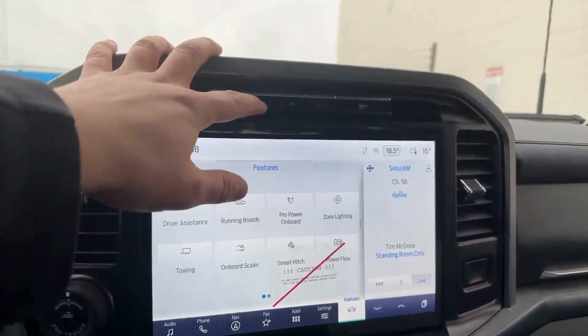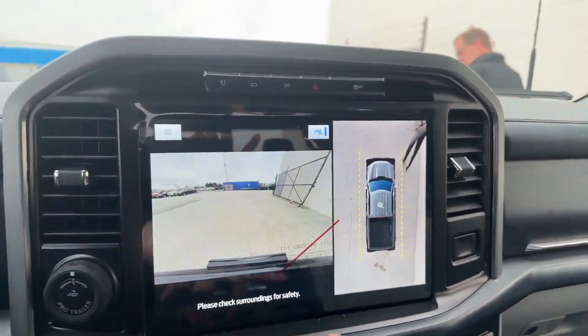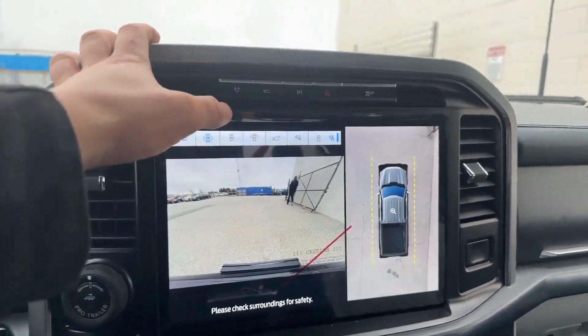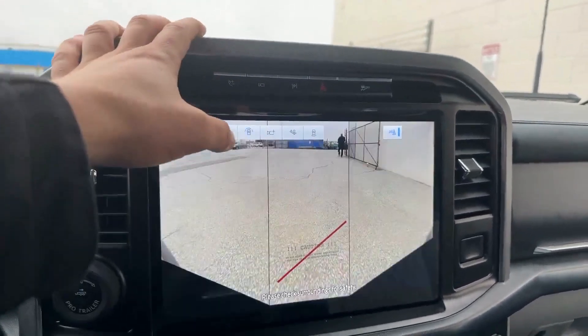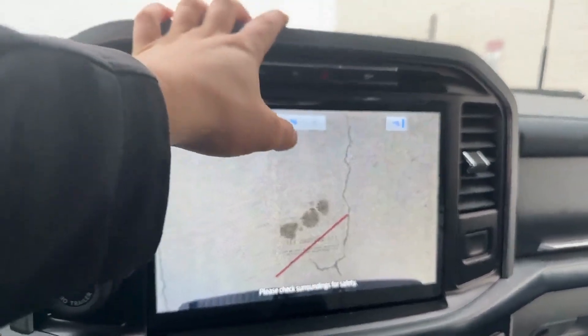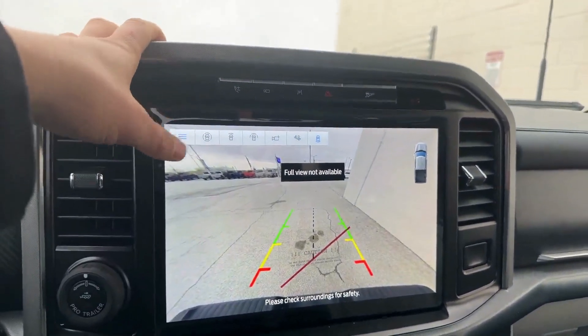You also have your 360 camera. You can see you have the full walk-around, the full view. We also have the front view as well as a split view. That's your tailgate view — right where your hitch is — and then the full rear view as well.